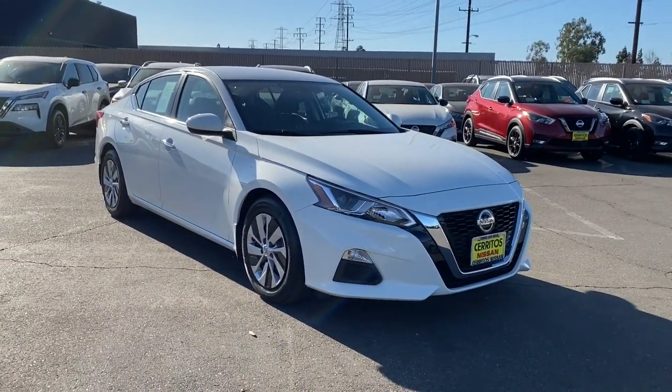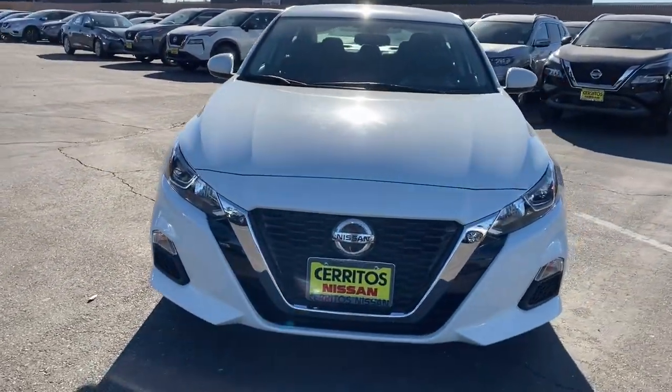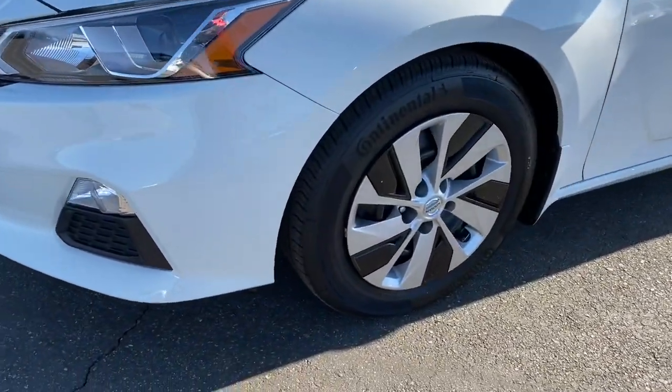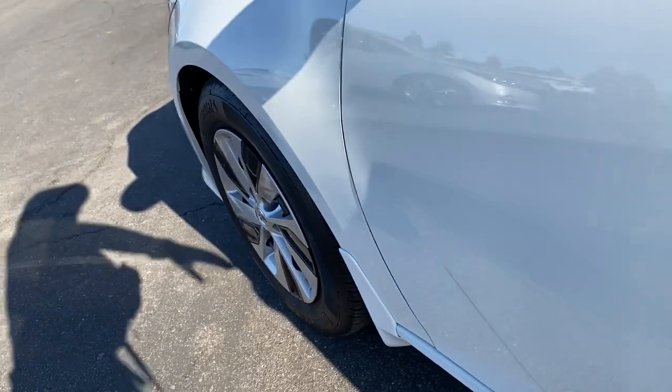Keyless entry, backup camera, remote engine start, keyless start, satellite radio, power driver seat, steering wheel audio controls, Bluetooth connection, stability control, intermittent wipers.